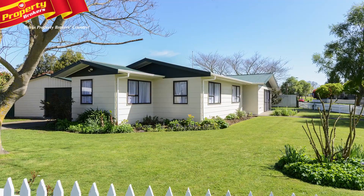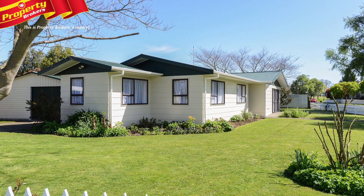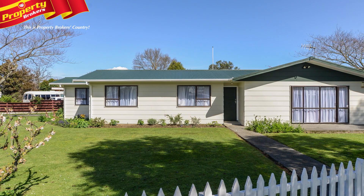Don't delay. Be quick to view this smart looking home. It ticks all the boxes and will appeal to homeowners and investors alike.